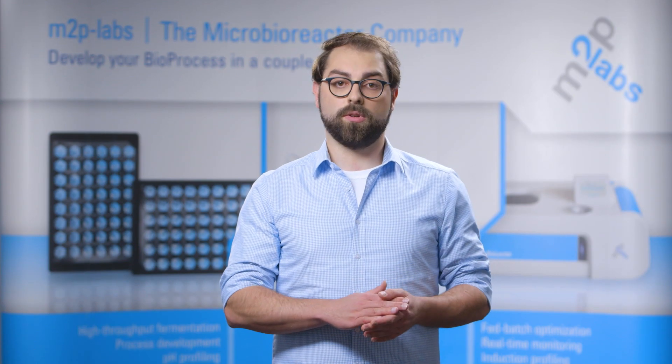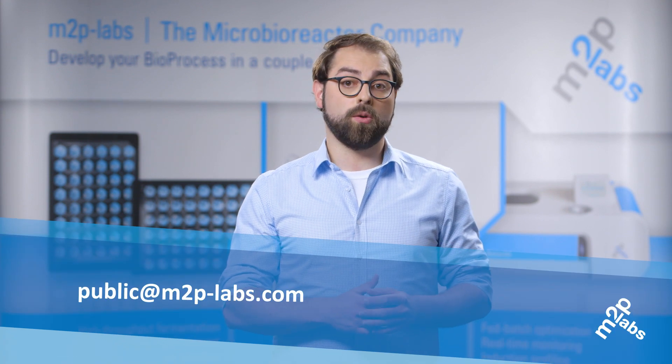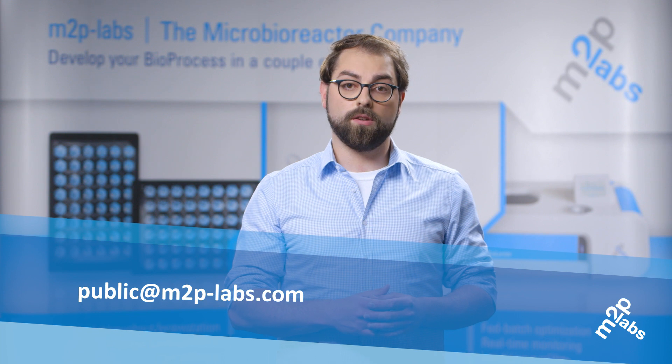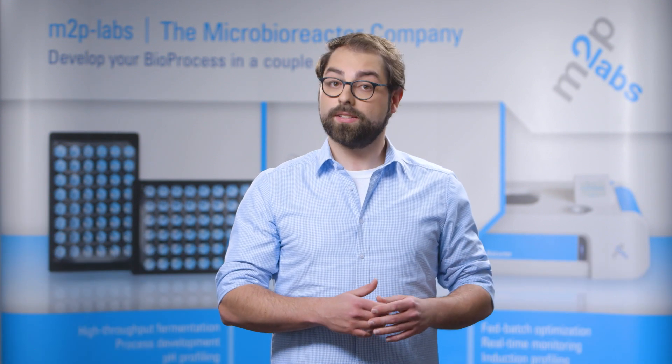If you are interested in high-throughput cultivation of filamentous fungi and would like to read up, you are welcome to request a copy of our application note at the given address. Go to our homepage or contact our support. Thanks a lot for your interest!